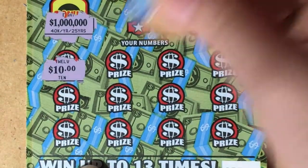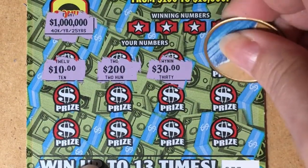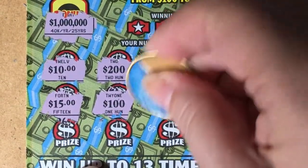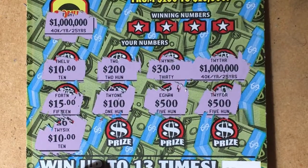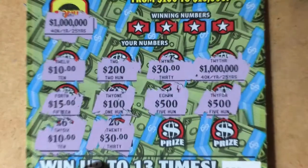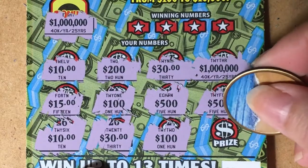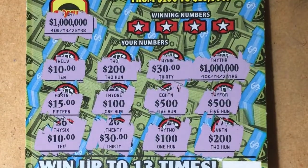There's the $10, $230, there's the other million — we're still in the running! $15, $100, $500, another $500 — that would be nice — $10, that's our second one for that, $30 — that's our second one for $30 — $100, that's our second $100, and $200.